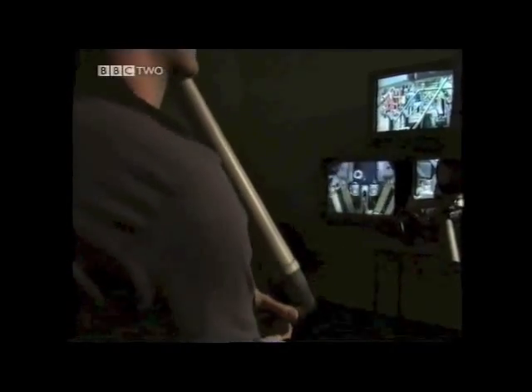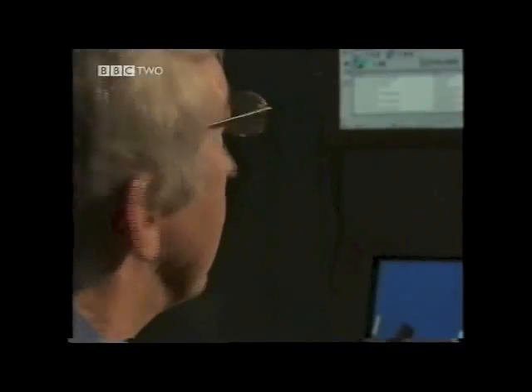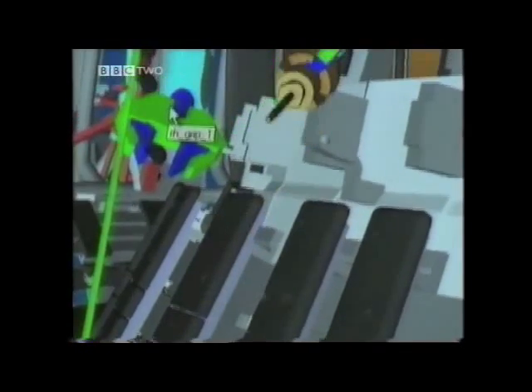If it's so hot inside the reactor, maintenance has to be carried out by skilled remote handlers. Although it looks like a computer game, these engineers have to train for three years to be able to control the robotic arms that operate inside the core.